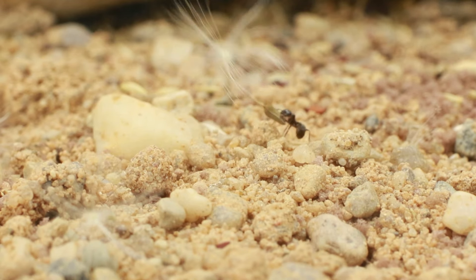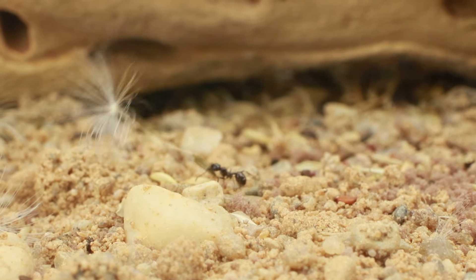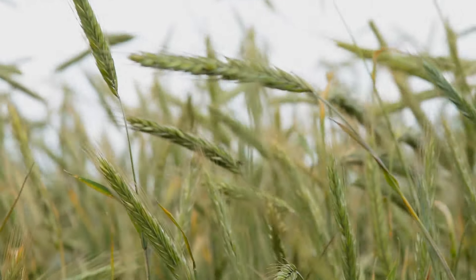Some other studies, that you can find in the description, suggested that Messor barbarus has a direct effect on the dissemination of cereal crops. Like other insects, they are more a solution than a problem for greener farming models.